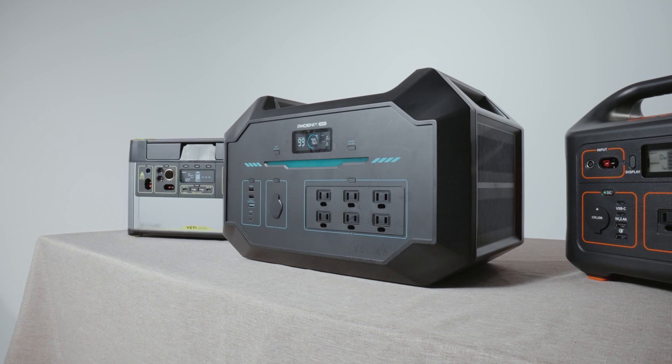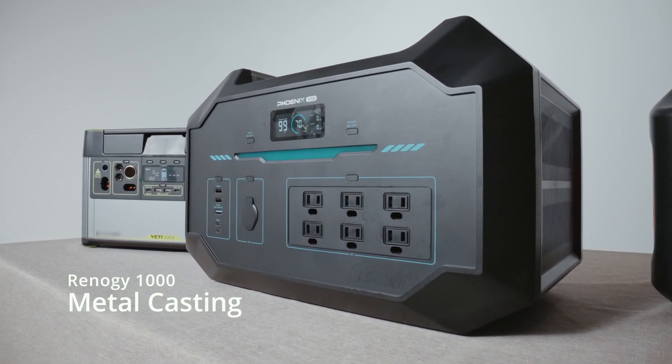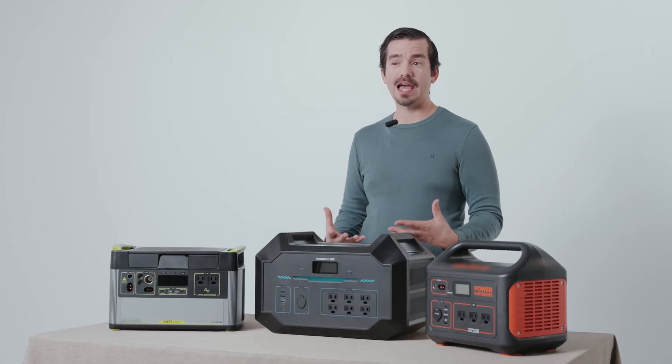The Renogy 1000 weighs more due to the building material. We use metal compared to the competitors, which use plastic, and we utilize metal to make sure that the batteries are safe and no damage could occur.